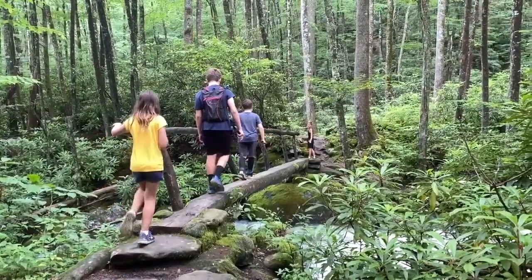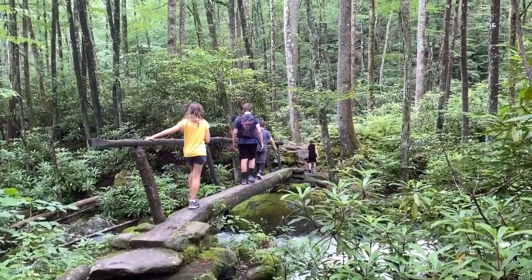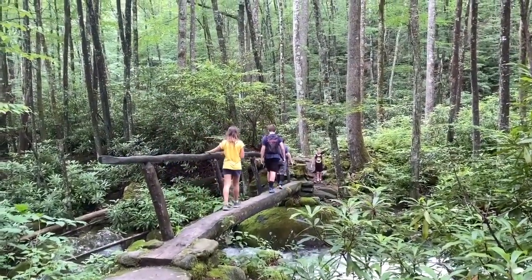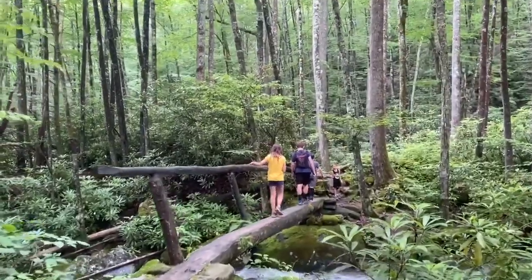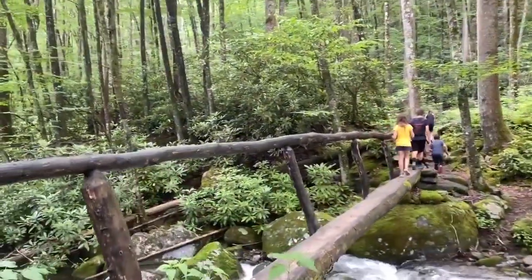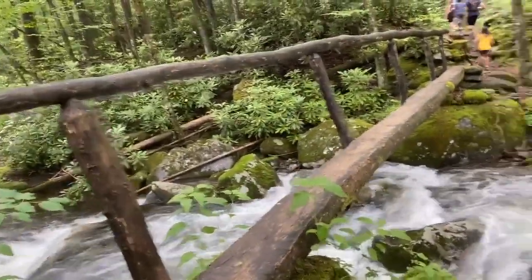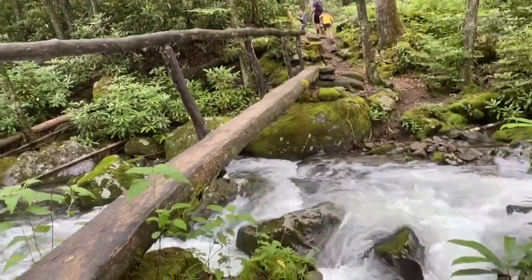Bridge number four - but number one on the way back. It's basically made out of a split log with a handrail, and you're walking over a rushing river about six feet up from the water.